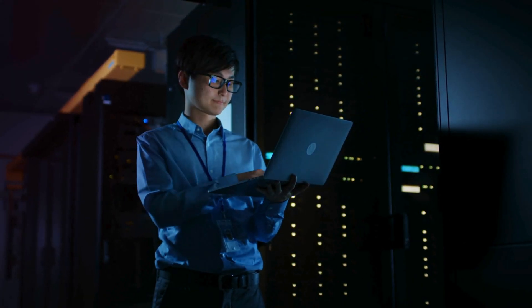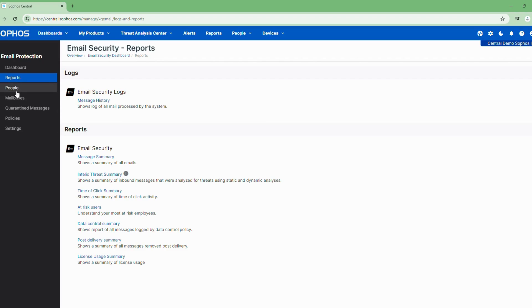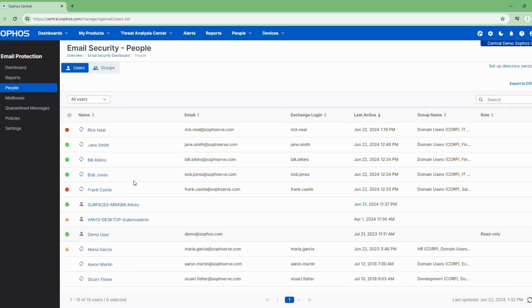While email remains a prime target for hackers, sometimes spam filters alone aren't enough. Our email security solutions use advanced threat detection to filter out malicious emails and prevent malware from reaching your inbox.